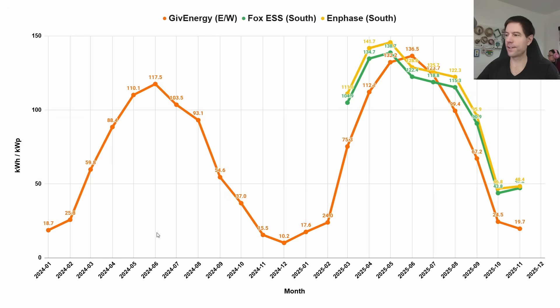Here's the generation in terms of kilowatt hours per kilowatt peak of installed capacity. The orange is the east-west split array, the green is the string inverter on the south roof, and the yellow is the Enphase micro inverters on the south roof. Throughout the year the east-west array varies considerably from summer to winter, but this is the time where the south arrays start doing a lot better relatively. Because they're facing south with quite a steep pitch, they catch winter sun better, and in November they're doing over double the kWh per kWp of the east-west array.